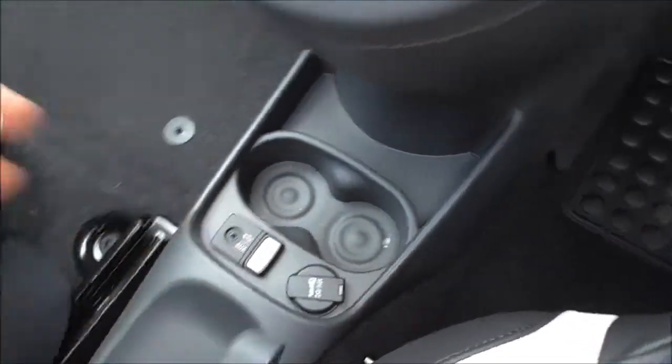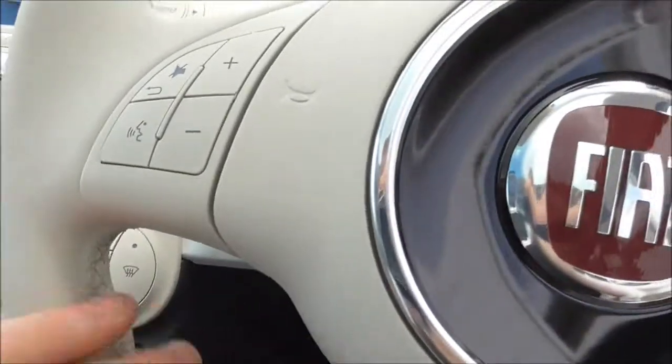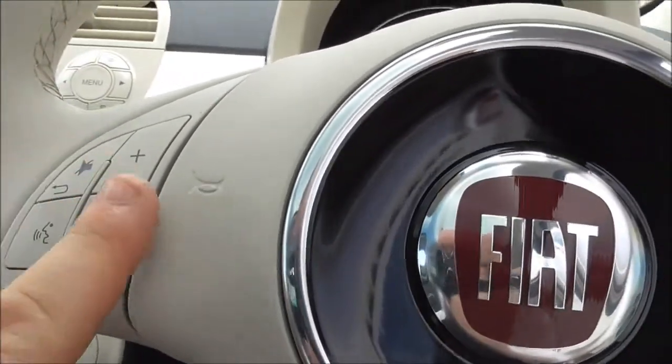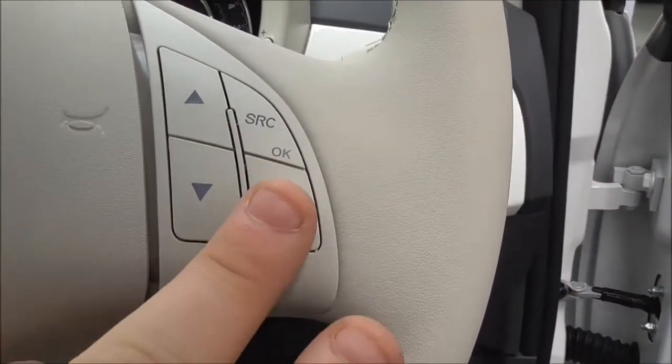You also have a double cup holder with USB and AUX for external music devices and smartphones, a 12-volt accessory socket, handbrake, and a double cup holder at the rear. On the steering wheel you have the Bluetooth phone integration system, voice recognition, volume controls, and telephone answering functionality.